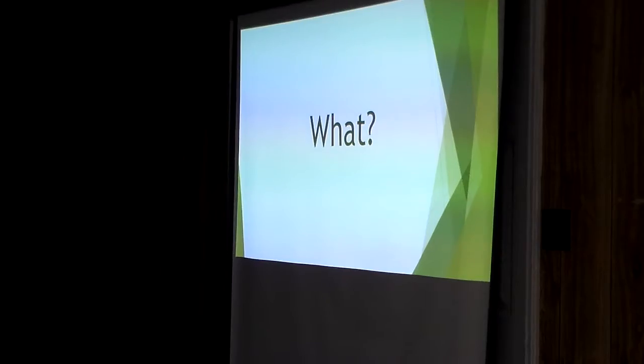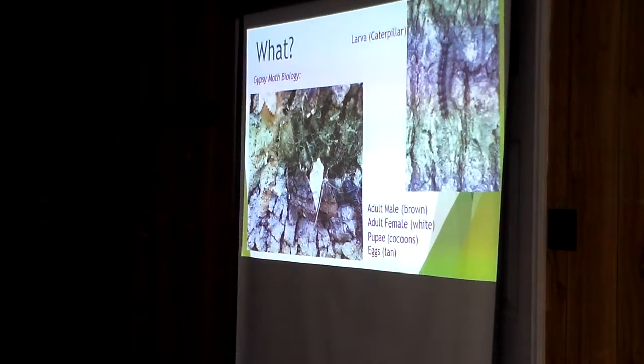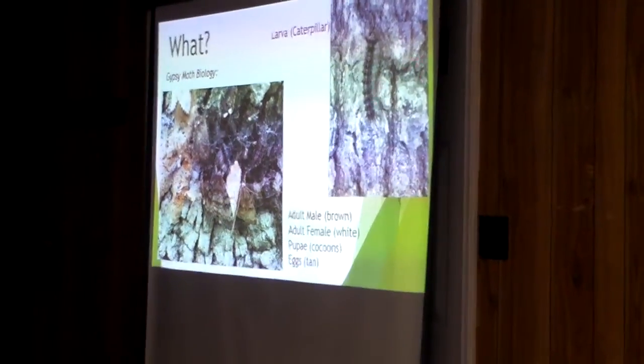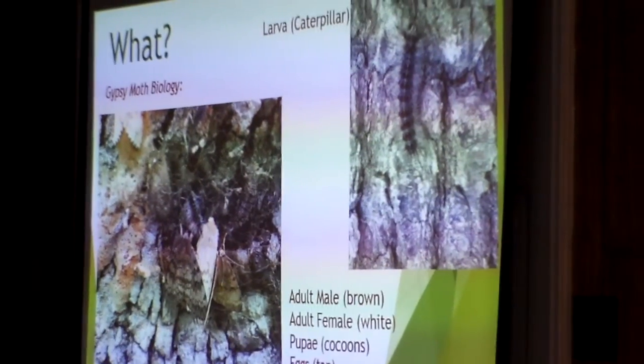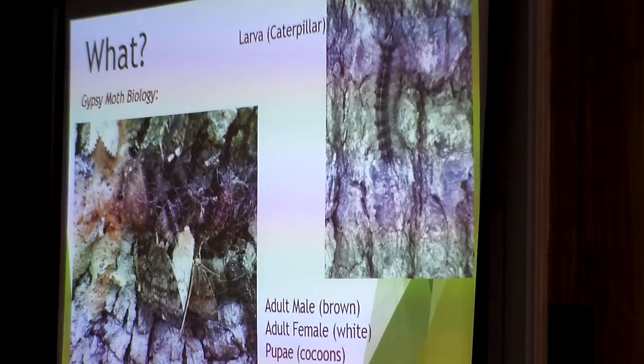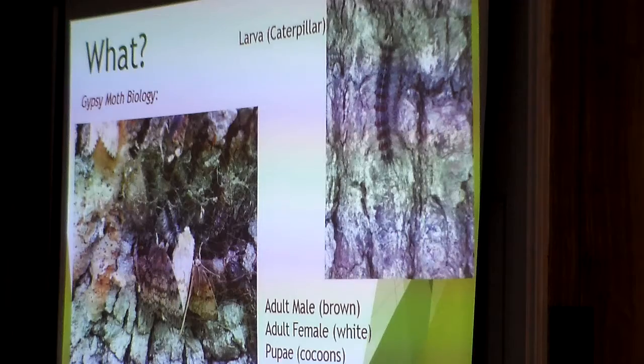So what is gypsy moth? The problem with gypsy moth is this caterpillar right here. It looks kind of like a tent caterpillar — have you ever seen tent caterpillars in the springtime making webs in cherry trees? They're kind of furry, striped, and black. But gypsy moth caterpillars are different — they're solitary, they don't make a web, they won't be on the end of a branch. They crawl around by themselves and hide during the day. They have a row of double red dots and then double blue dots down their back, which distinguishes them from other caterpillars.